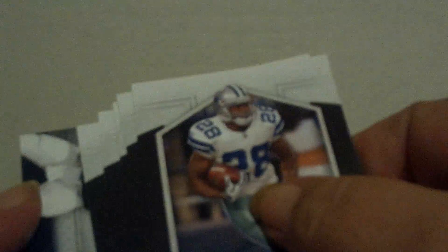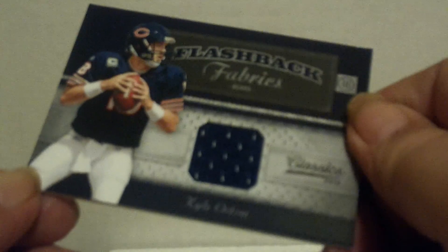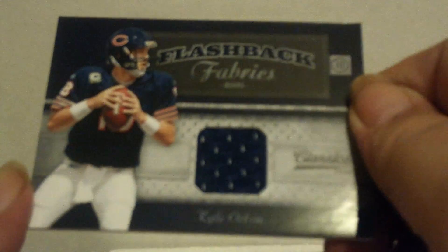This feels like a jersey. Hopefully it's something better than the one we hit yesterday. Again, no rookies, no Legends cards. And it's another Flashback Fabrics card — this one of Kyle Orton, when he was with the Bears. This is numbered to 500 — number 253 of 500. Right now Bears collectors probably wish they had Orton back as a quarterback, because he seems to be doing pretty well over there in Denver.